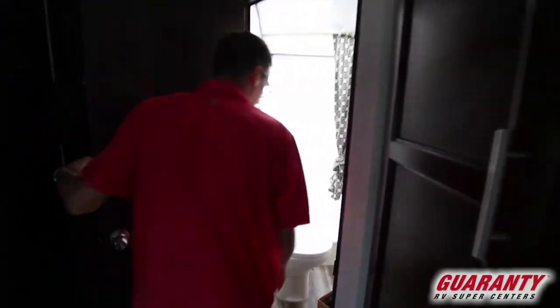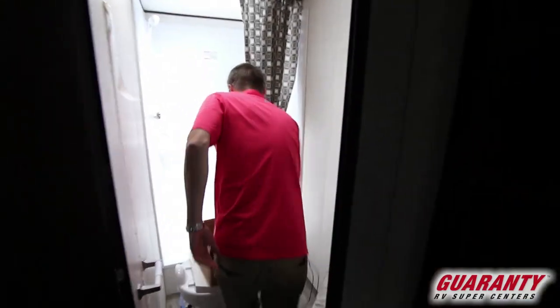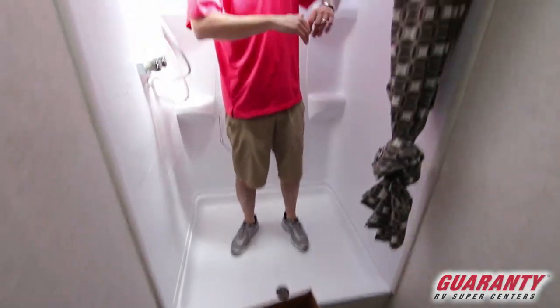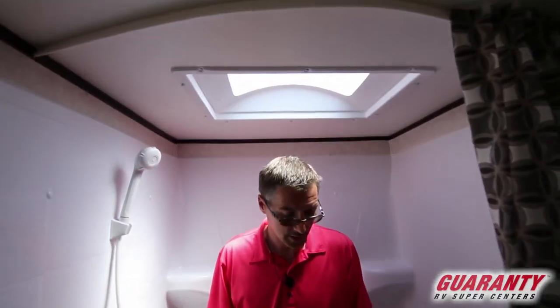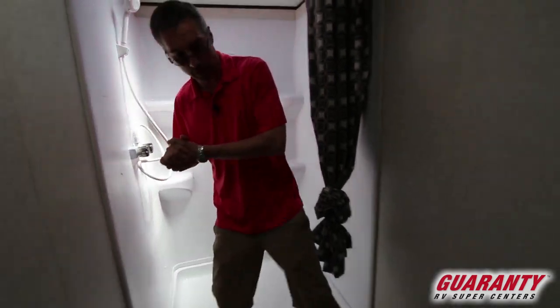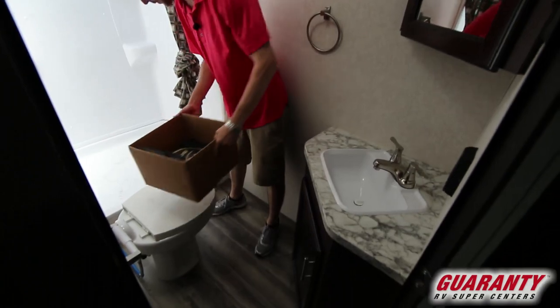We've got a nice bathroom. Check out the size of this shower — enormous, you've got a ton of room. There's not really too many showers that have bigger width than a travel trailer. Lots of room around the toilet, plenty of leg room and elbow room.